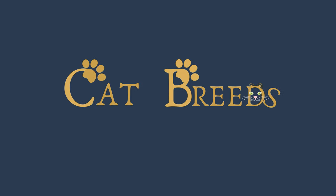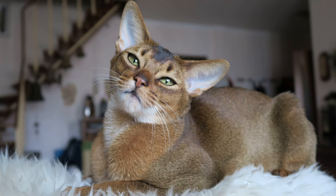Hello cat lovers, welcome to a new video from Cat Breeds. This time we are going to tell you everything about the Abyssinian cat. Stay with us to discover it.